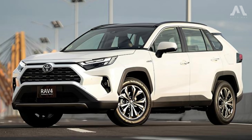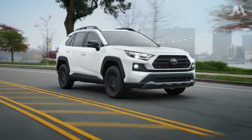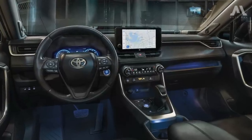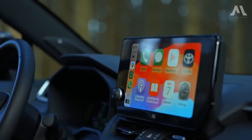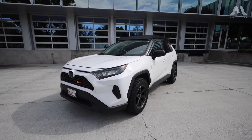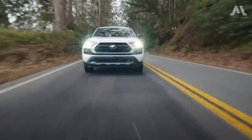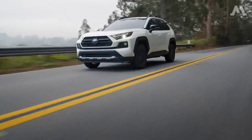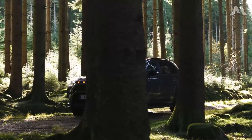Beyond its competitive base price, cargo-friendly interior, and sensible road manners, Toyota sweetens the deal with a suite of standard driver assistance technologies and coveted infotainment features. Hybrid and plug-in hybrid powertrains are also on the menu, further solidifying its dominance and presenting a formidable challenge for its rivals to match.